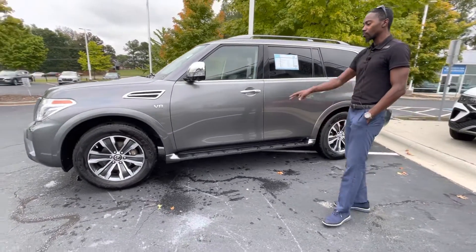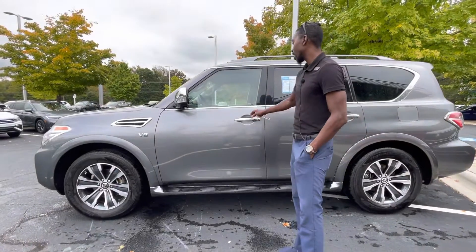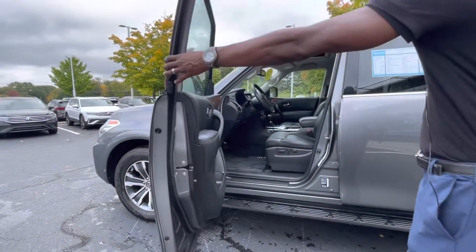Now, for the little ones getting in and out of the vehicle, it is equipped with running boards for easy access. The vehicle also has keyless entry.